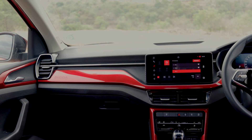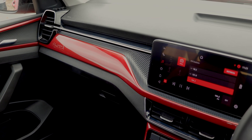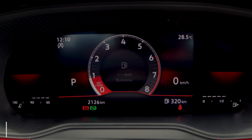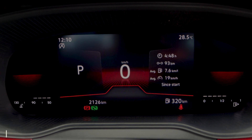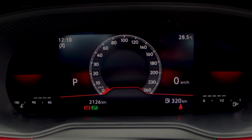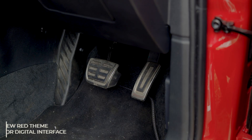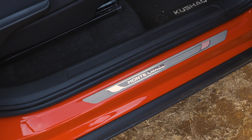The sporty updates continue on the inside as well. It now features an all black interior with red accents along with dual tone black and red seats. The biggest update though is the new 8-inch digital instrument cluster lifted off the Skoda Slavia. Both the instrument cluster and 10-inch infotainment screen get a red theme. Minor updates include aluminum pedals and Monte Carlo badging on the headrest and scuff plates.